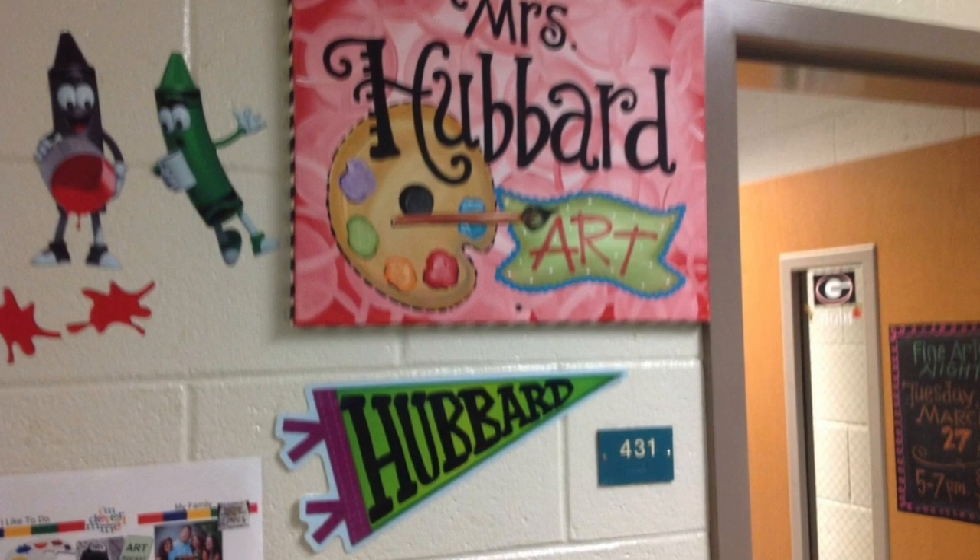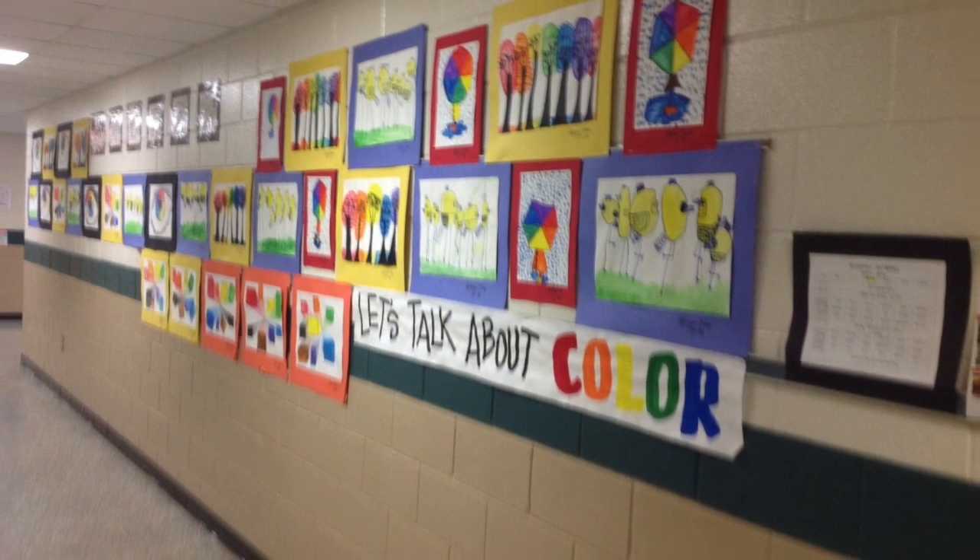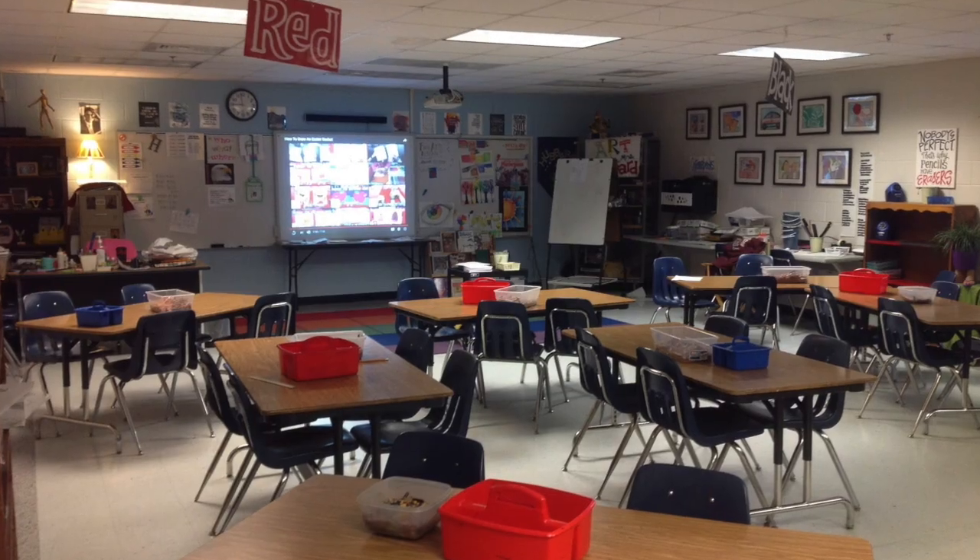Another student favorite is Miss Hubbard in her art room. As you look through the hallways of Chastity, you'll see her signature prints all around.